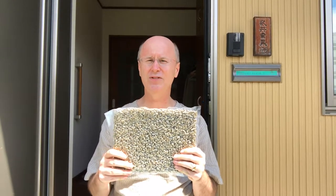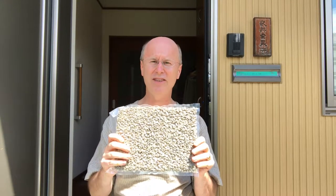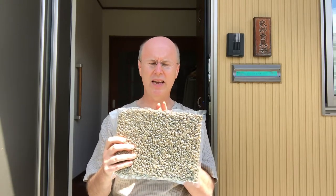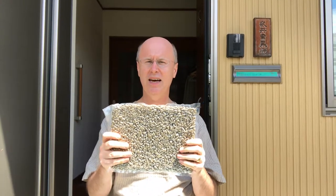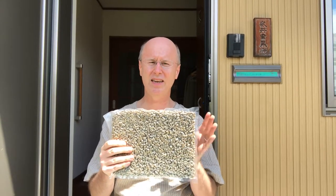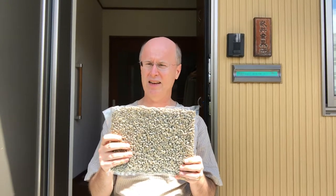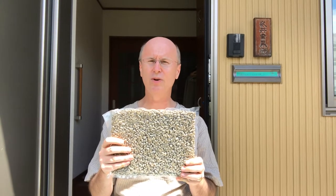This is actually a little less than I like to have as a sample. I'll get two roasts out of it — cut it down the middle, 250 grams a piece. Sometimes two batches is just not enough to ascertain whether these are beans I like or not. I kind of figure a kilo is what I prefer to do, but a kilo doesn't fit in the mailbox as easily as 500 grams does.